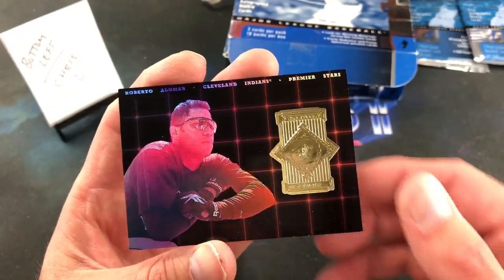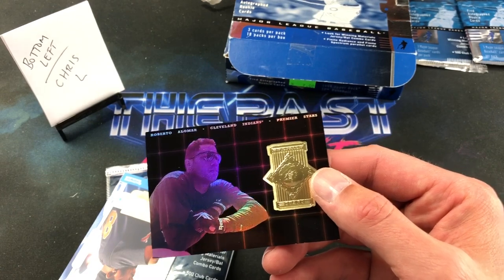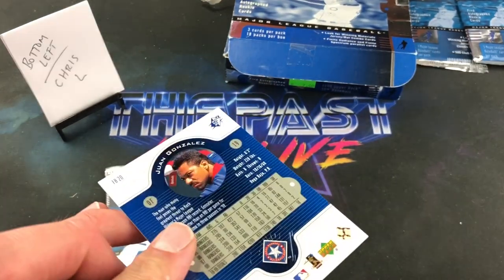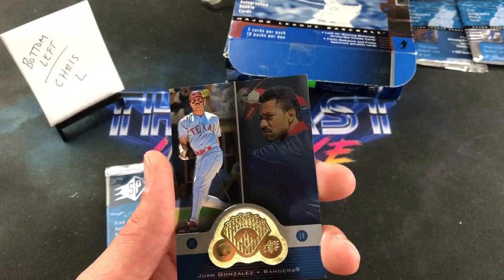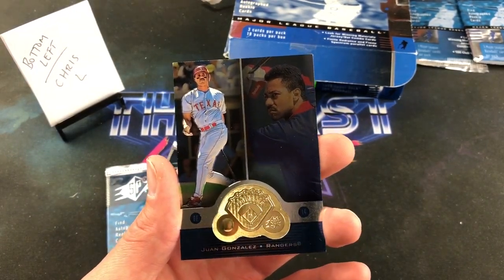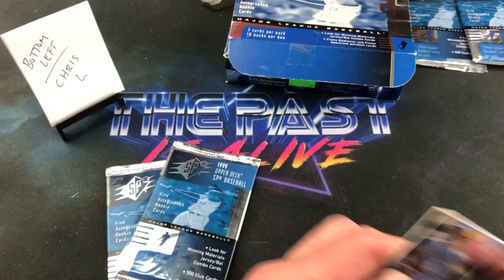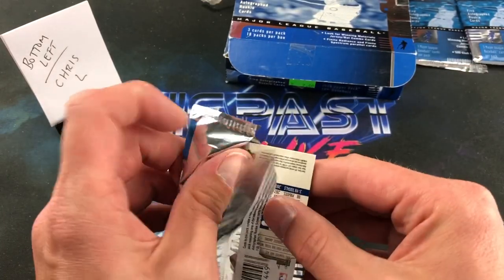The Roberto Alomar insert comes out — it's a Premier Stars card, a pretty sweet-looking insert. I've never seen those before. The odds of pulling Premier Stars seem to be one in 17 packs — about one per box — so that really puts a damper on the rest. But that is a pretty good-looking card. And what do we have here — another insert! This one reads 'Dominance,' also one in 17 packs. Juan Gonzalez, looking real pissed off on the back of this insert card.